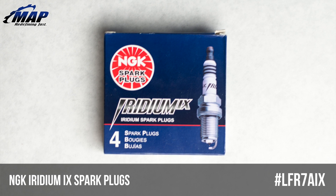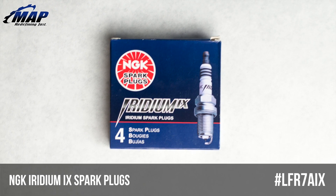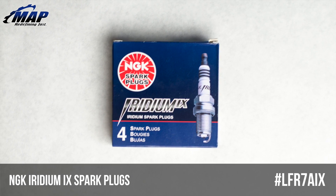Hey everybody, it's Eric from MAPerformance.com. Today we're going to check out NGK Iridium spark plugs, model LFR7A-IX.